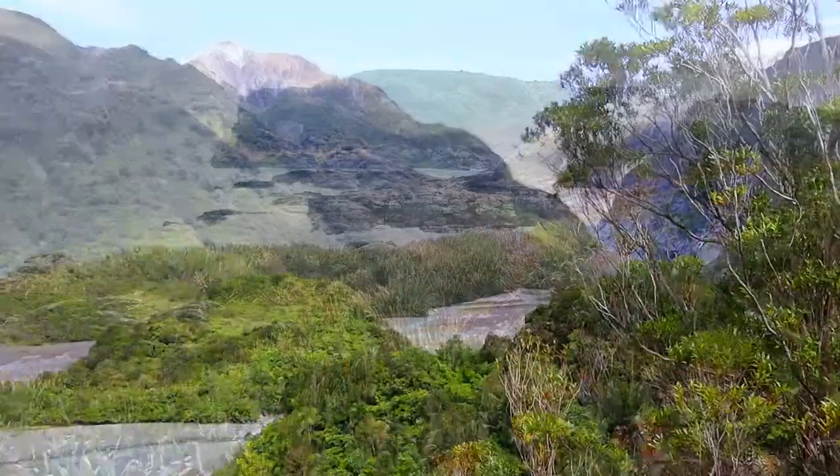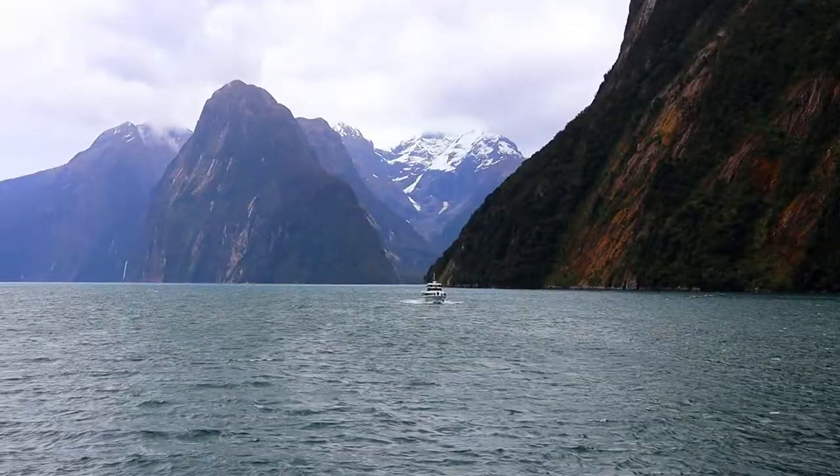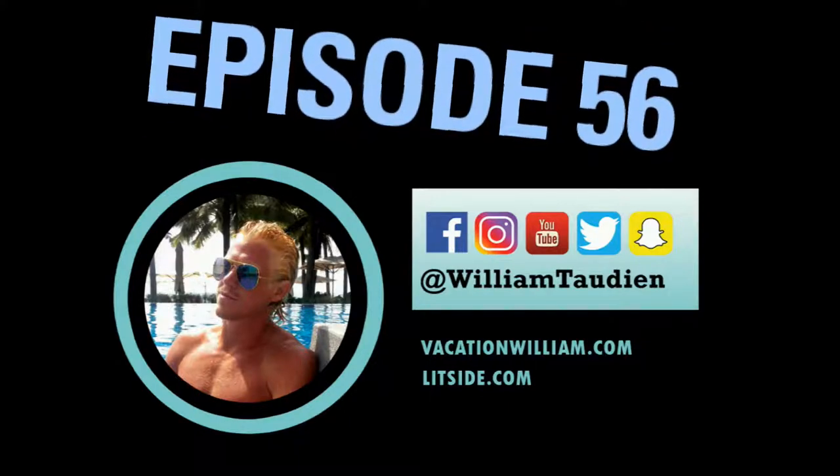In this video I'm going to show you the 15 most amazing places on the South Island of New Zealand, and I'll also show you exactly where these places are located on a map.